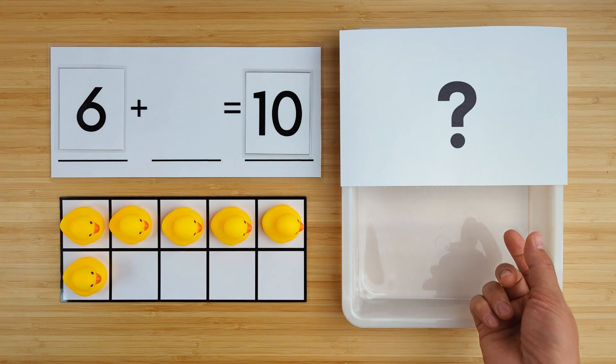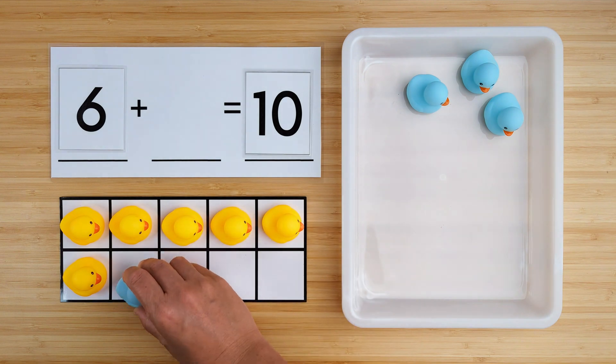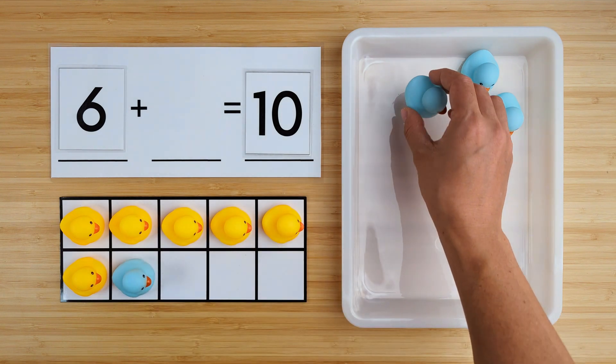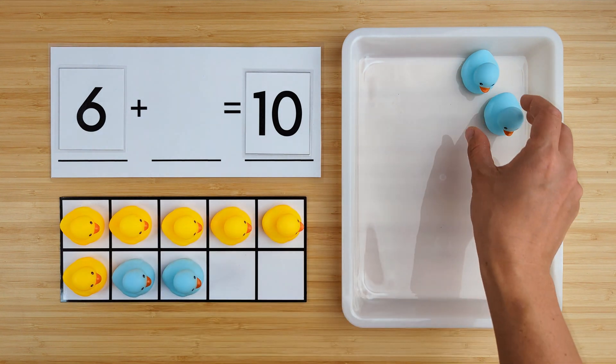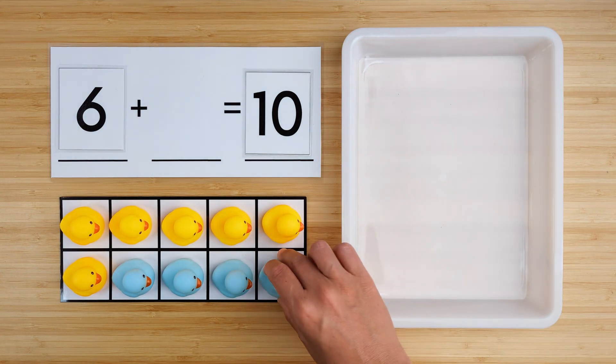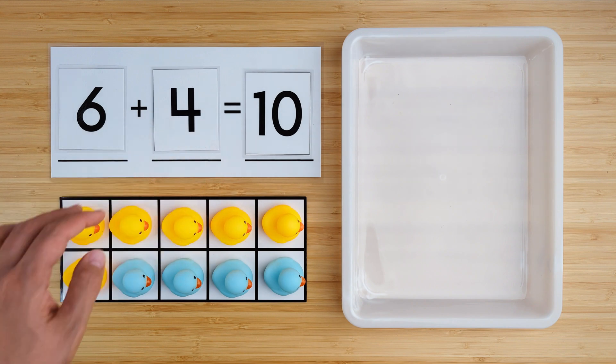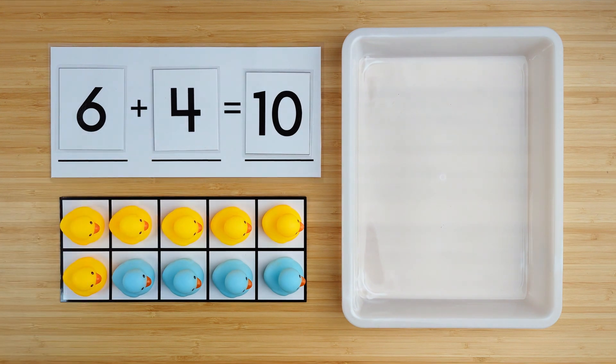Can you guess how many are hiding? Let's find out. One, two, three, four. There were four ducks hiding. Six and four make ten. Good job. Let's try another one.